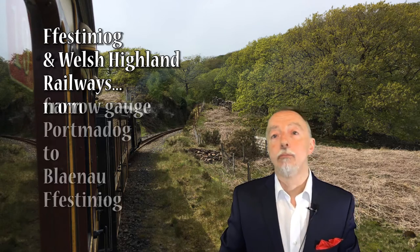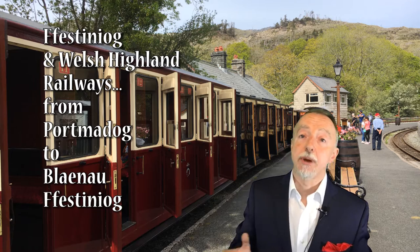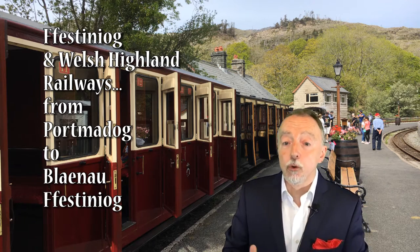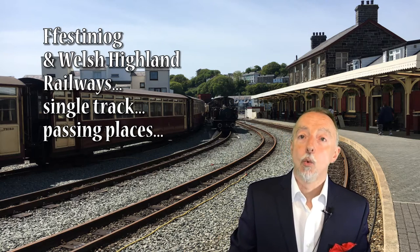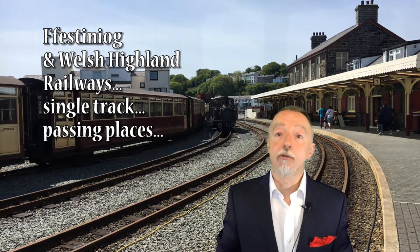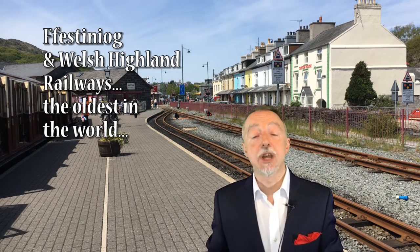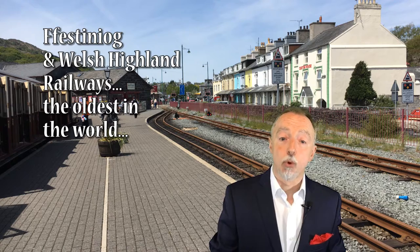It goes from Porthmadog to Blaenau Ffestiniog through quite spectacular and beautiful mountainous scenery. It is a single track with a number of passing places, and it is said to be one of the oldest, if not the oldest, railway company in the world. It also includes the Welsh Highland Railway, sharing as it does the same track joining at Porthmadog.